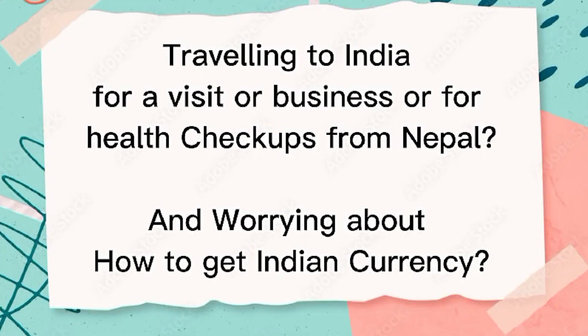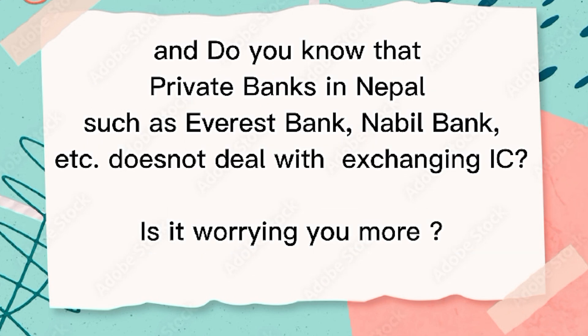Traveling to India for a visit, business, or health checkups from Nepal and worrying about how to get Indian currency? Do you know that private banks in Nepal such as Everest Bank, Nabil Bank, etc. do not deal with exchanging Indian currency? Is it worrying you more?